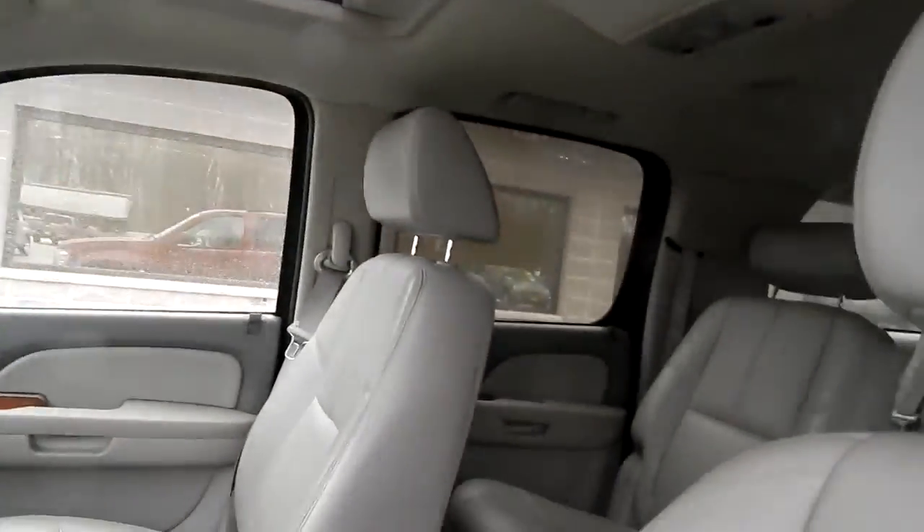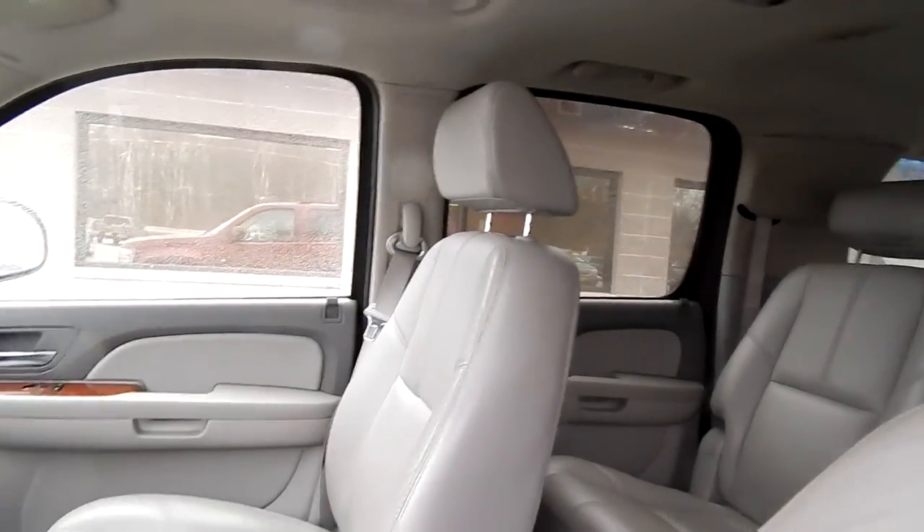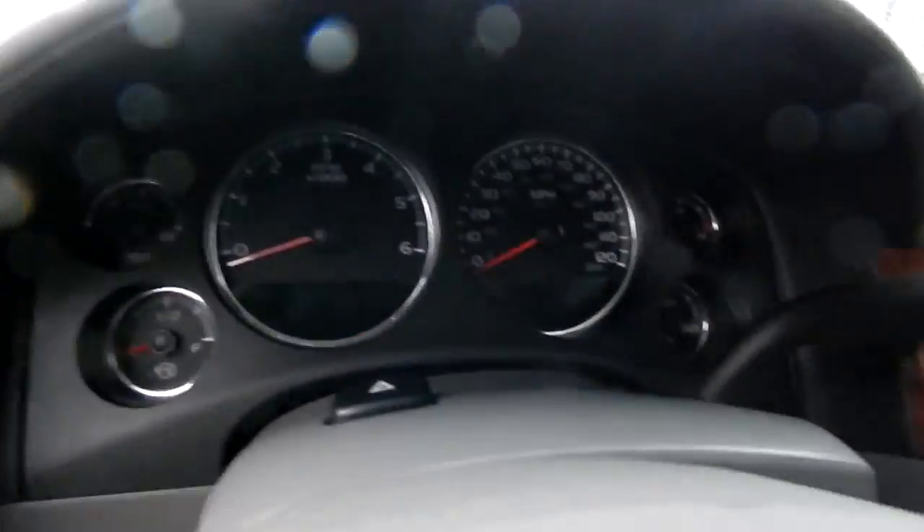A lot of SUV for $12,434. Stop down at Village Auto today and take this 2007 Chevy Suburban home with you today.